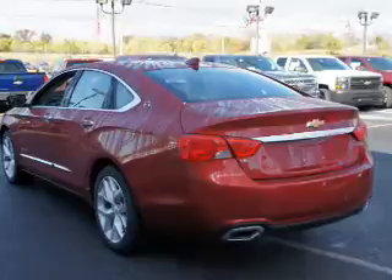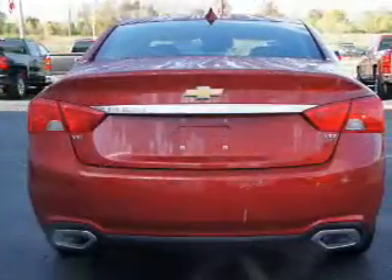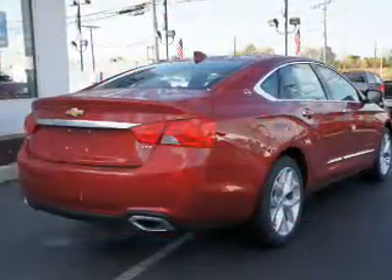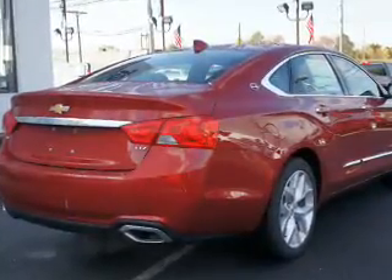Inside you'll find leather seats, Bluetooth connectivity, Sirius XM satellite radio, and auxiliary input, remote start, steering wheel controls, push-button start, automatic climate control, a backup camera, and curtain head airbags.